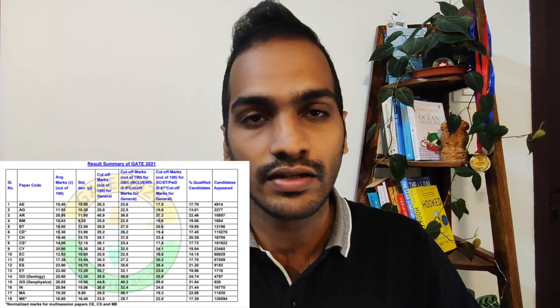The cutoff depends on two things: one is the average marks of everyone who appears, and the other is the standard deviation. They add these and that becomes the cutoff. In such papers we are finding that the average marks is slightly higher. Similarly for geomatics, we can expect the cutoff to be slightly higher. Out of 65 questions, around 20 to 30 questions can be answered by most people, which is what makes the average high, and that in turn makes the cutoff high.